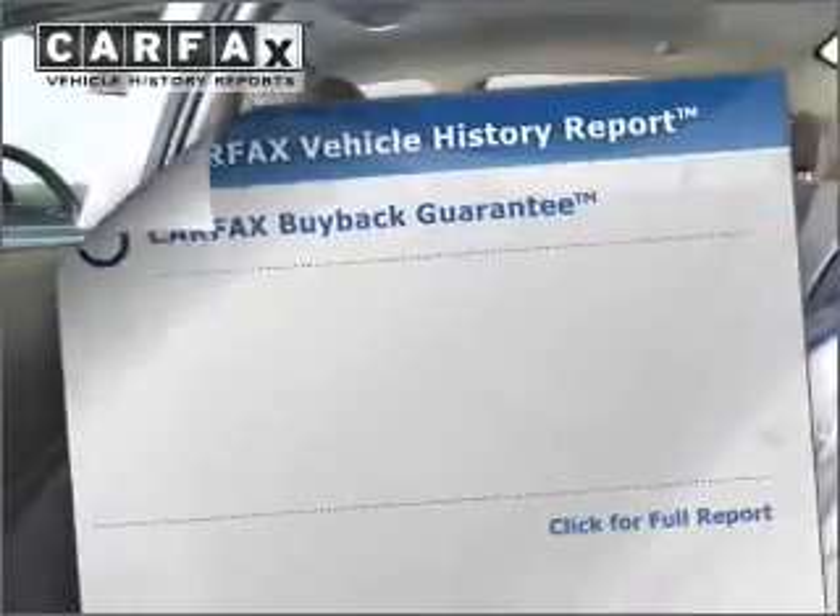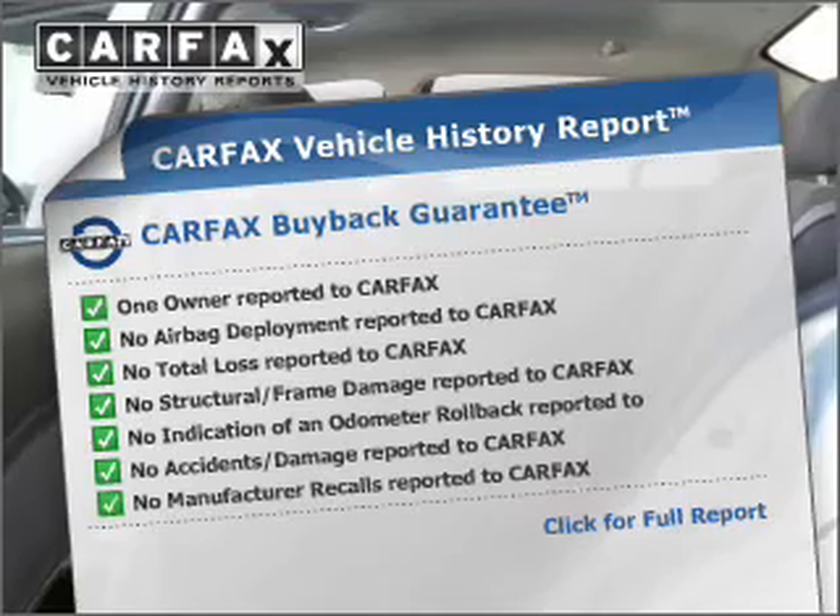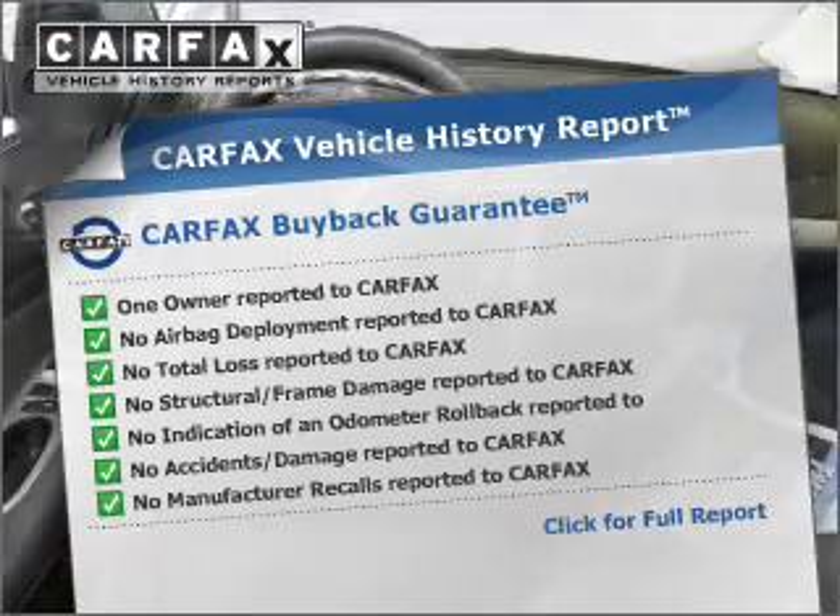anti-lock brakes help you bring your vehicle to a safe stop. This vehicle comes with a CARFAX report, which reduces your buying risk by providing the vehicle's history before you purchase.